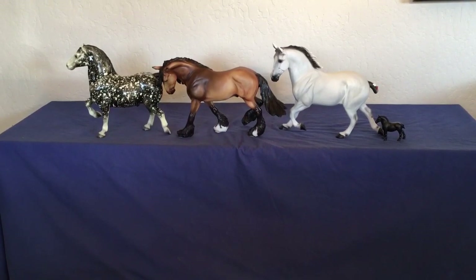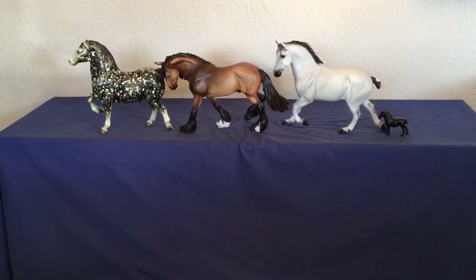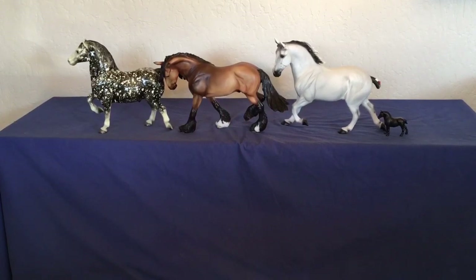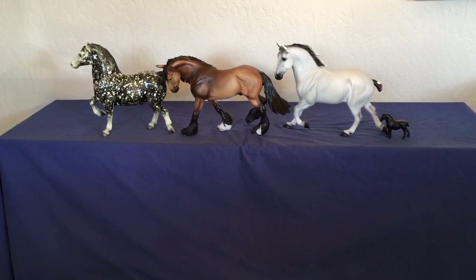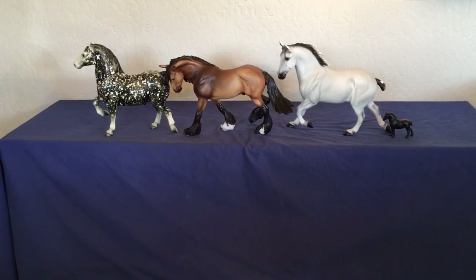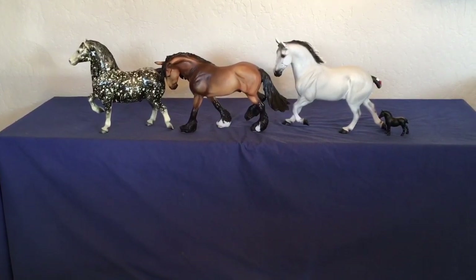So the same horses on the table will be judged twice at the same time. Some shows choose to break them out so they might have a breed class of drafters, but a collectability class based on numbers, trying to put like with like — so you might have a class of drafters and ponies and light horses together just because they all are runs of under a hundred. But as I said, the region I show in tends to have concurrently judged classes with breed and collectability, so that is what I have chosen to do here as well.